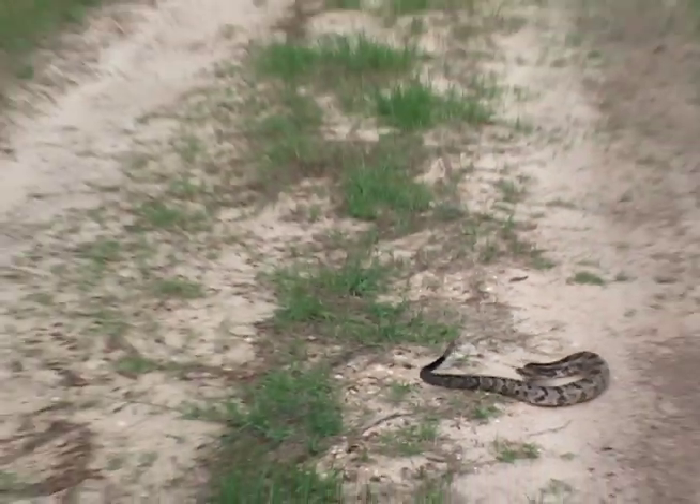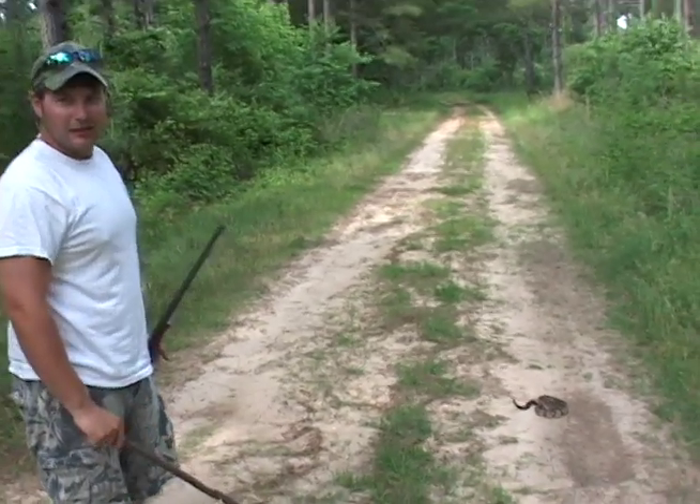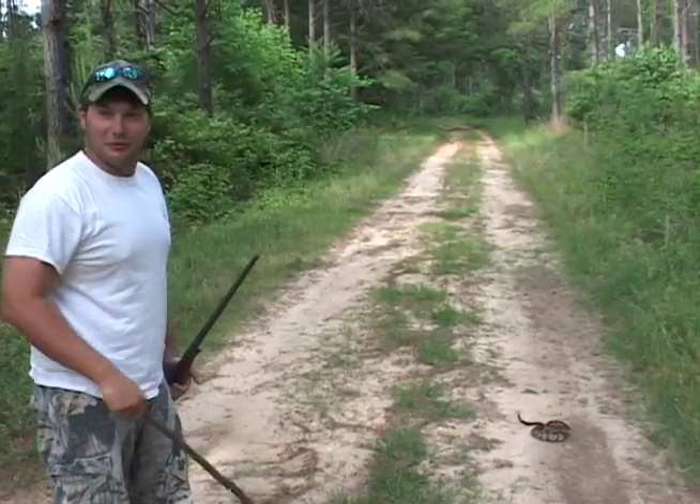Now a rattlesnake can bite half the length of his body, so as long as I stay out of that range, I'm about 10% safe.